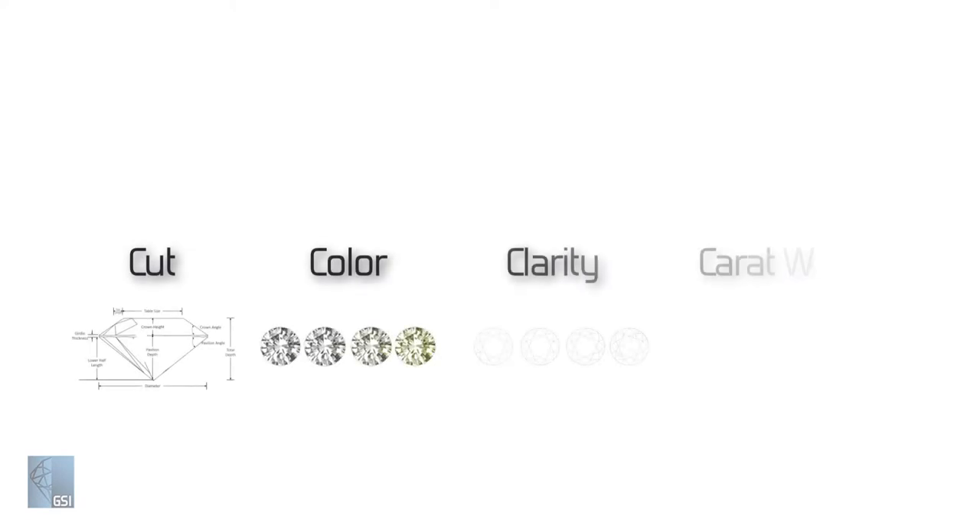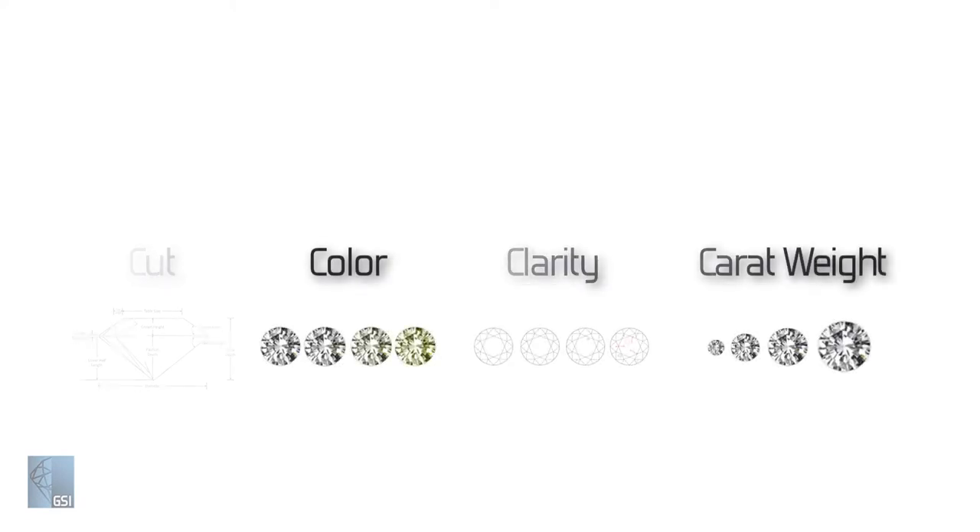Diamond color is one of the four C's of diamond evaluation. Ironically, diamond color is all about what you can't see. Most diamonds are judged on their absence of color because the majority have a hint of yellow or brown, and truly colorless diamonds are extremely rare. Only more rare are wonders of nature called fancy color diamonds.